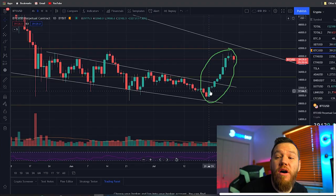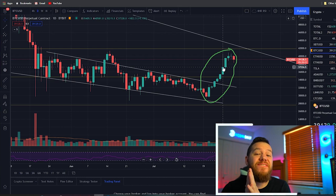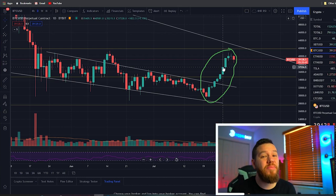Nine days in a row of green candles on the Bitcoin chart — something we have not seen since probably around the 2017 bull run. In today's video we're going to be taking a look at the Bitcoin chart and try to see what we could possibly expect this weekend.